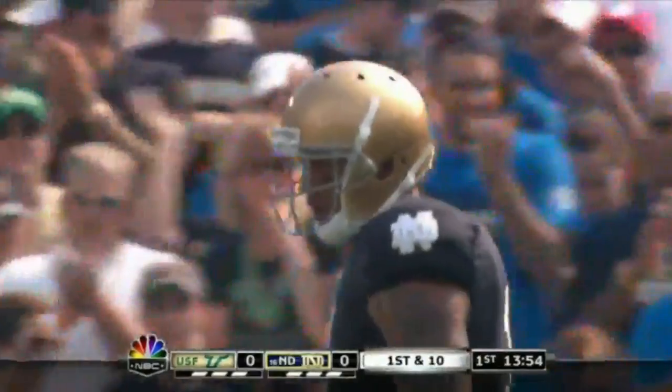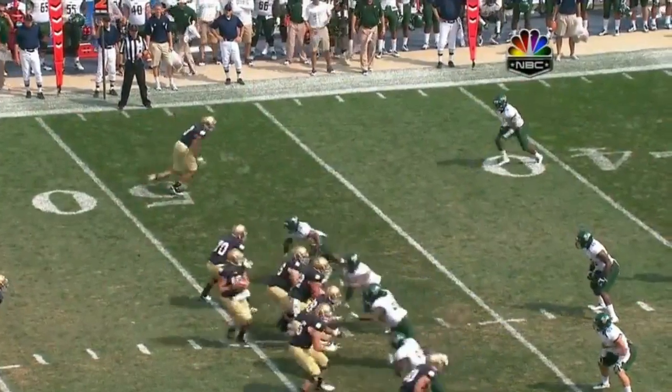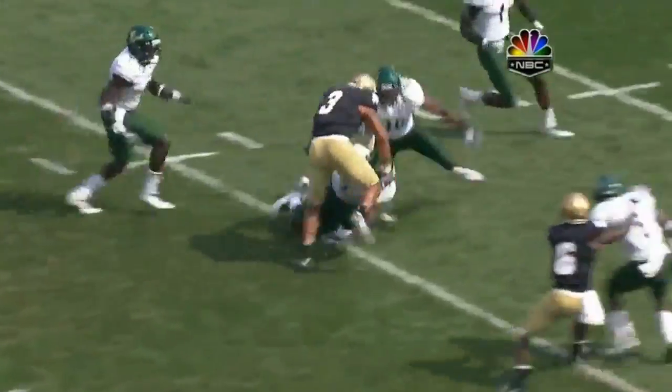It was a three-by-one set with Floyd backside. I don't know why Quentin Washington, number two — watch him flash — and Floyd's going to catch the football in behind him. He jumps it, he makes a mistake, Floyd catches the football, and then he makes the Bulls pay with real good run after catch.